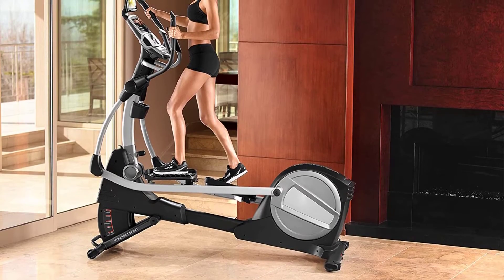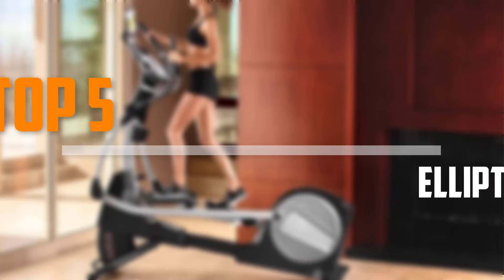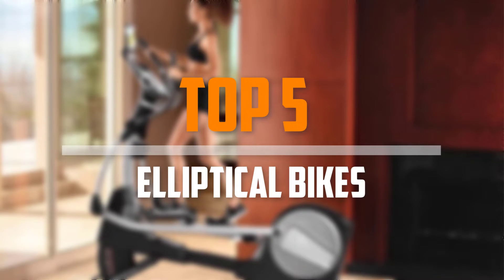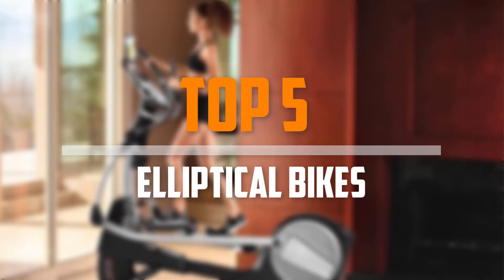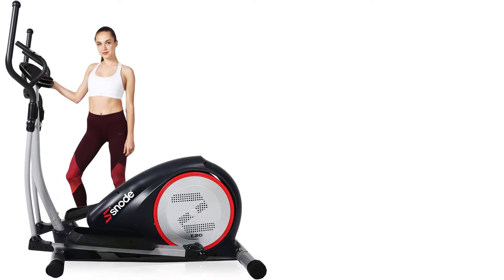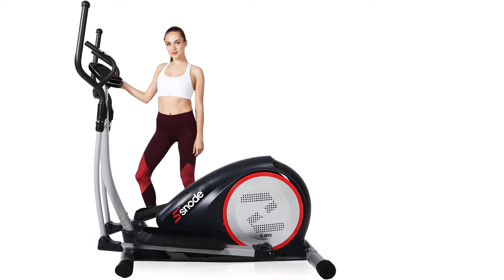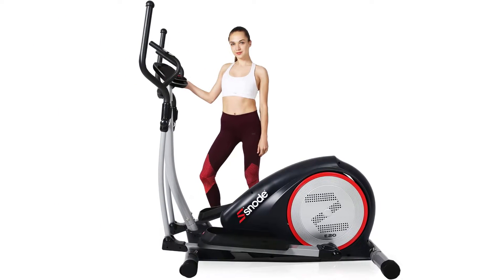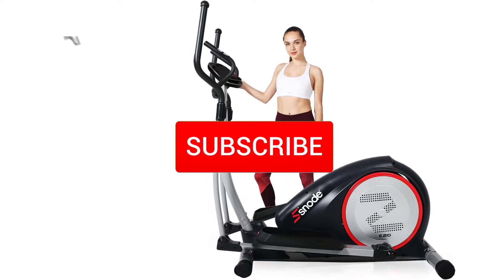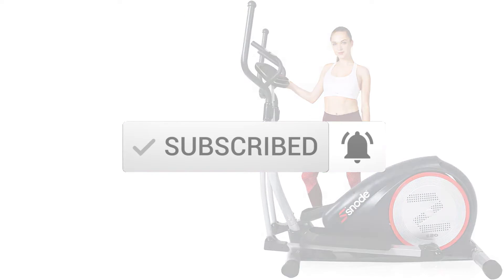Are you looking for the best elliptical bikes in your budget? In today's video we break down the top 5 best elliptical bikes that are available on the market. This list is based on price, quality, durability and more. To find out more information about these products, check out the description below and make sure you subscribe for more reviews.